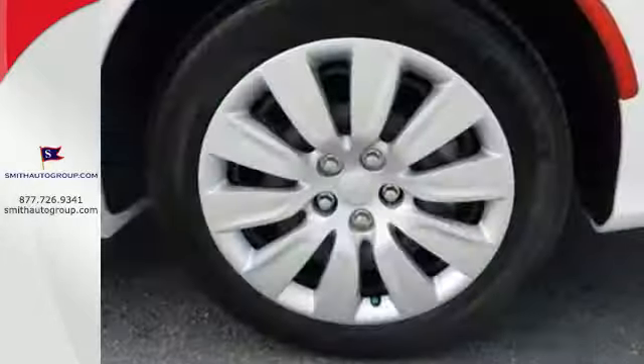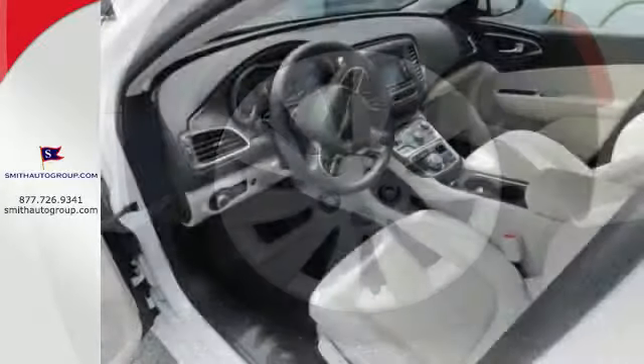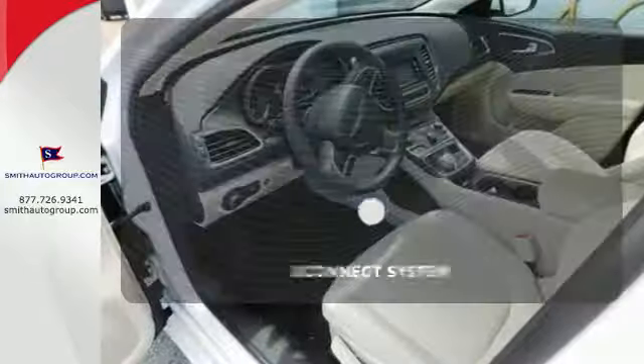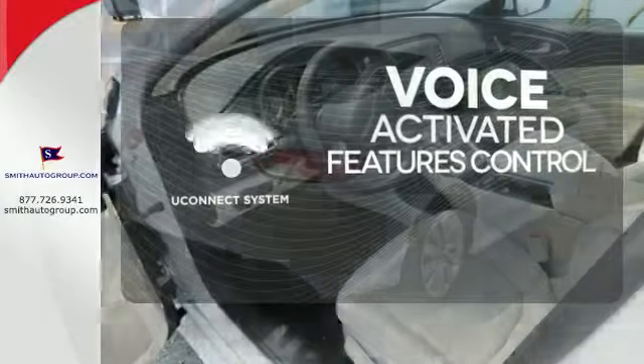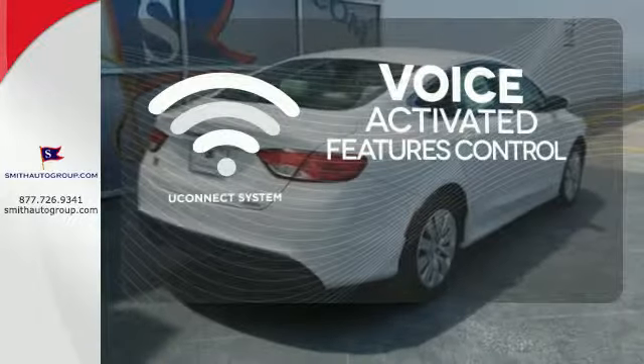With heated mirrors, low tire pressure warning, speed control, and multiple airbags, no wonder it's a top safety pick. Uconnect offers intuitive communications capabilities and enhanced safe vehicle operation with advanced voice recognition.